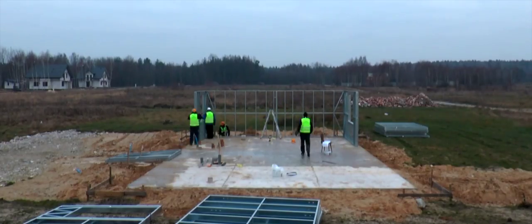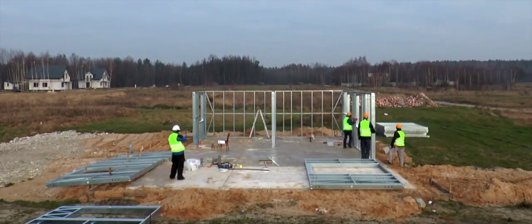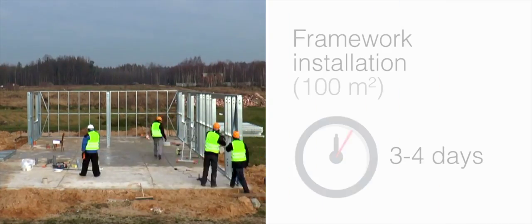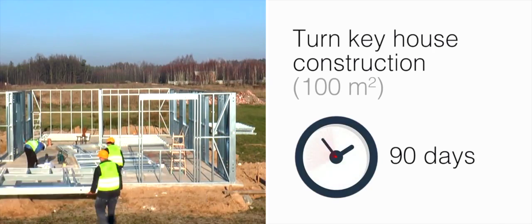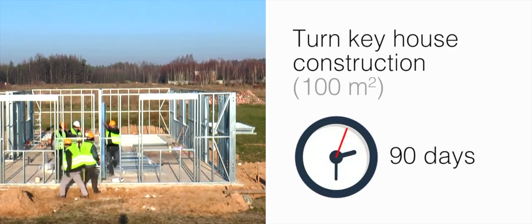We can see how quickly the walls of this house are mounted, using the preliminary material prepared at the company plant. It is worth noting that the installation of a framework of this kind in a 1000-meter house takes only 3 to 4 days, and turnkey house construction takes only 90 days after the architect approves the design.